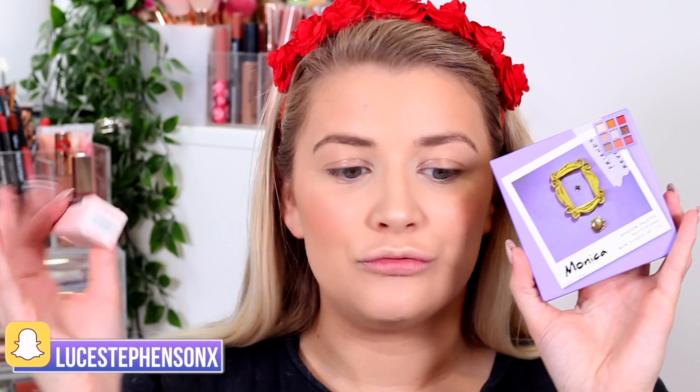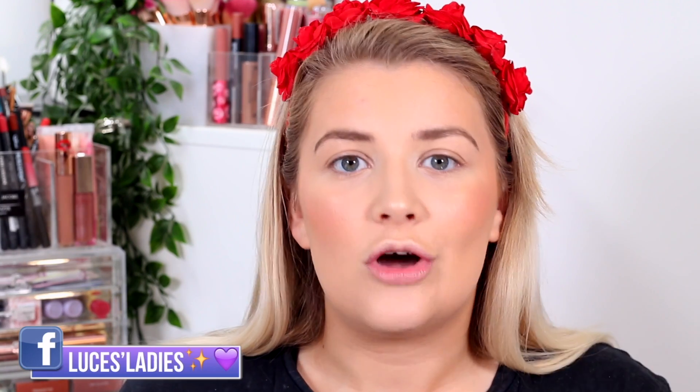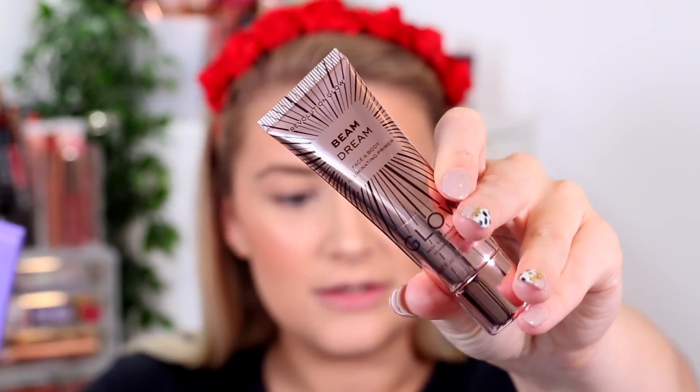The two products that stood out for me were the Monica palette and the Rachel lipstick. If you're interested in picking any up — I know some have sold out — Superdrug were basically the last to get them on their website and most things are in stock there. They also have a deal where if you spend £12, you get a free Revolution Glow Dream face and body illuminating primer.